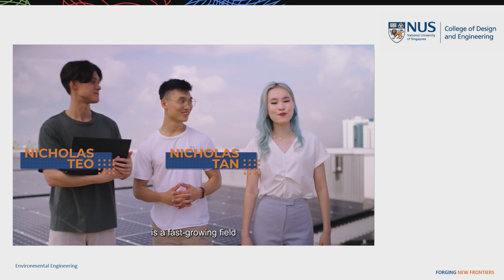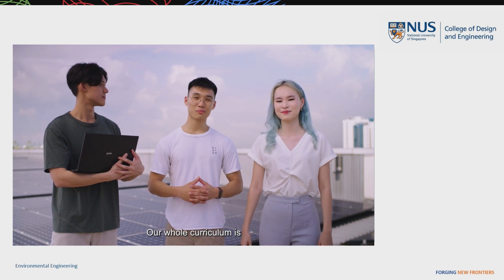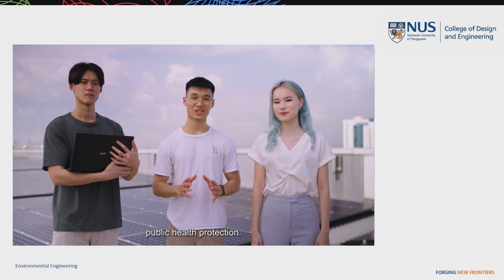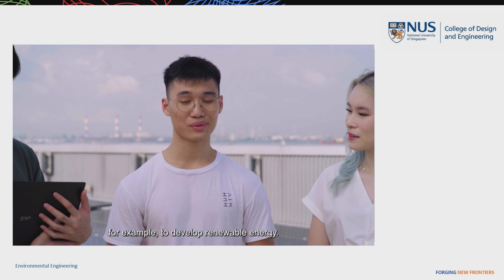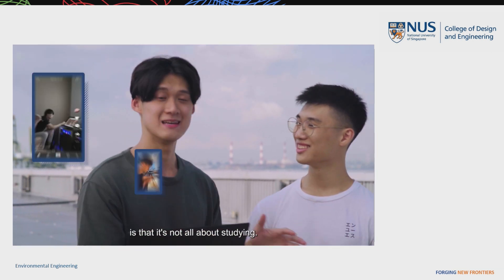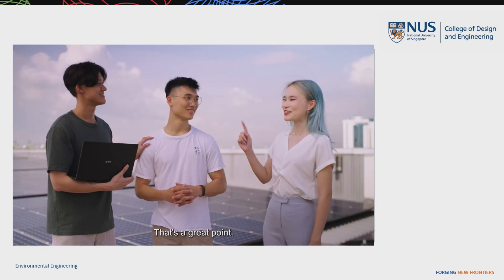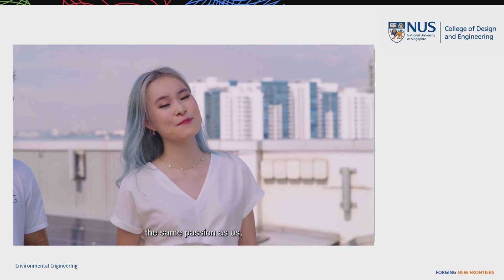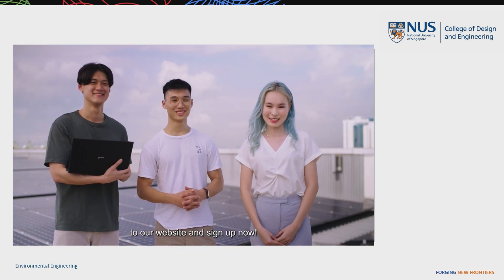Environmental Engineering is a fast-growing field with many opportunities. Our whole curriculum is industry-oriented — we focus on sustainability and public health protection. We also get to use these skills in the real world through industrial attachments, for example to develop renewable energy. And the best part is that it's not all about studying; you get to build connections with a closely-knit group of friends. School is way more fun with you guys around, and if you share the same passion as us, we know you will love it here.